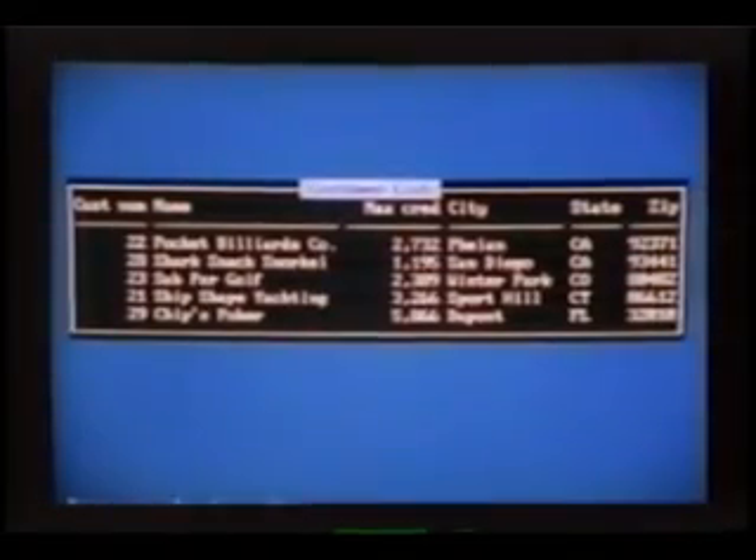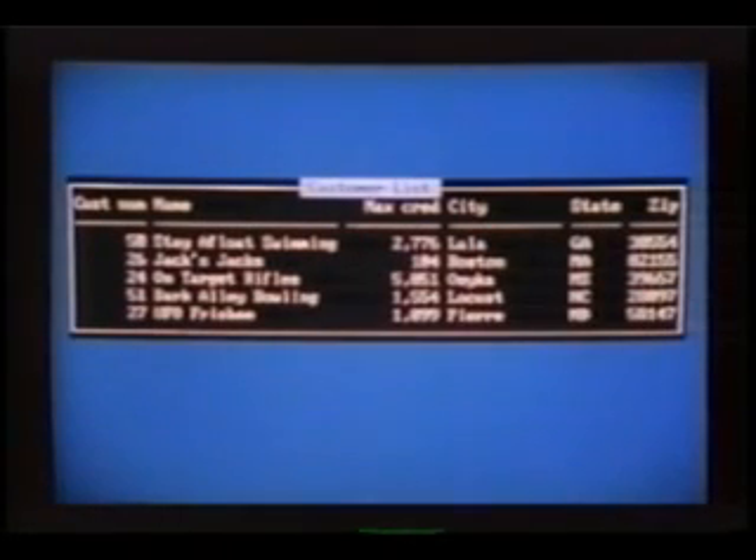Now, with one keystroke, back to our problem. We make the quick fix. Compile, then execute. Five records down, centered on the screen, starting at row seven with the colors yellow on black.